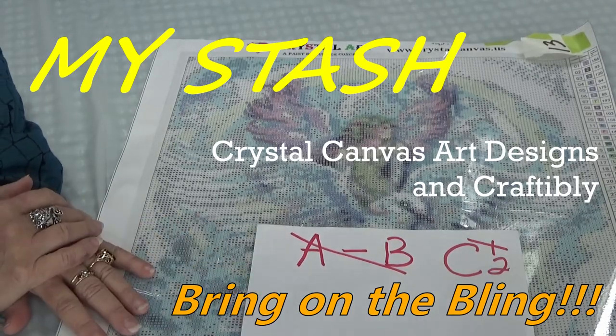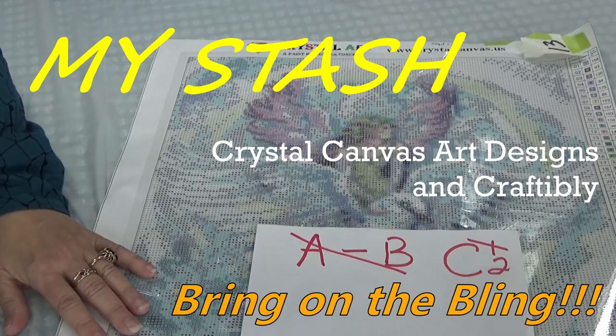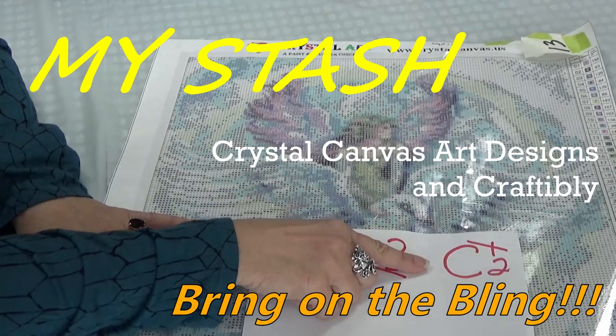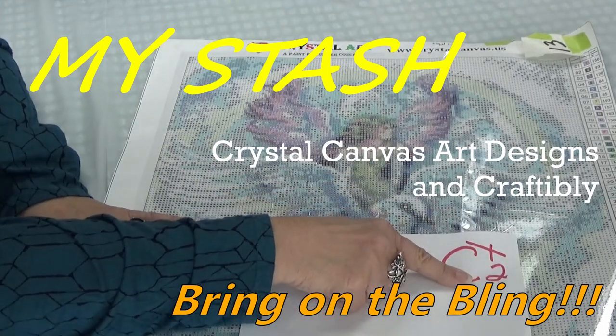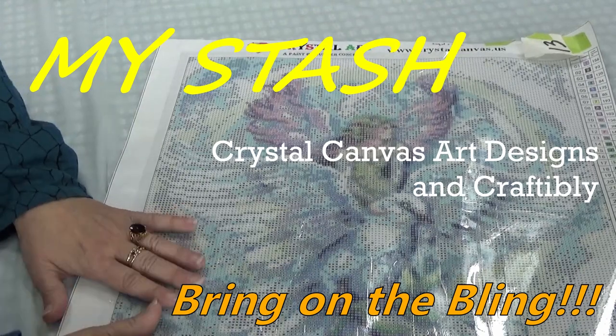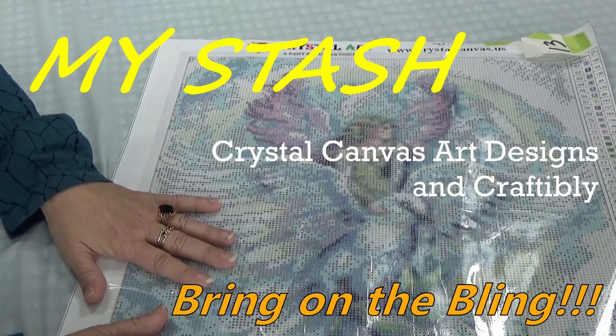Hello Divas! We're about to continue on my stash journey, and we are on C Part 2. I'm glad you could join me today, and I've got some really beautiful canvases to show you today.